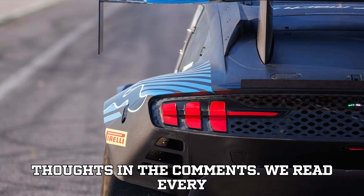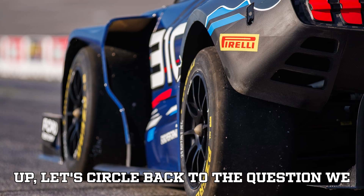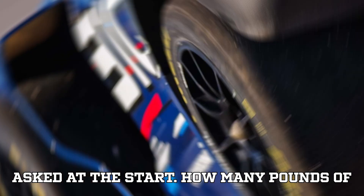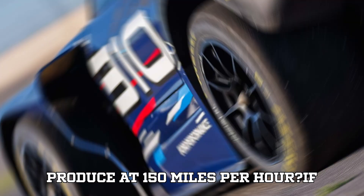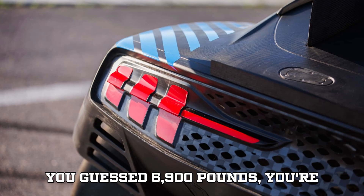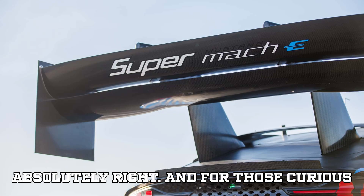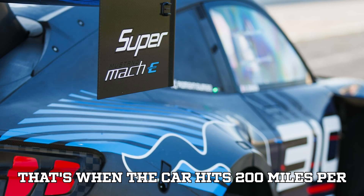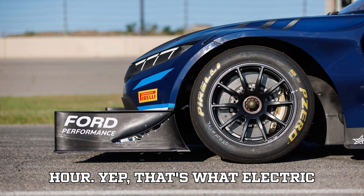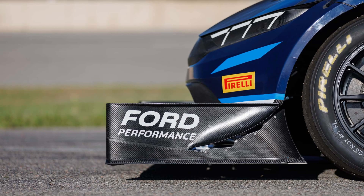Let's circle back to the question we asked at the start: how many pounds of downforce does the Super Mustang Mach-E produce at 150 miles per hour? If you guessed 6,900 pounds, you're absolutely right. And for those curious about that monstrous 12,000-pound figure, that's when the car hits 200 miles per hour. That's what electric aerodynamics looks like at full charge.